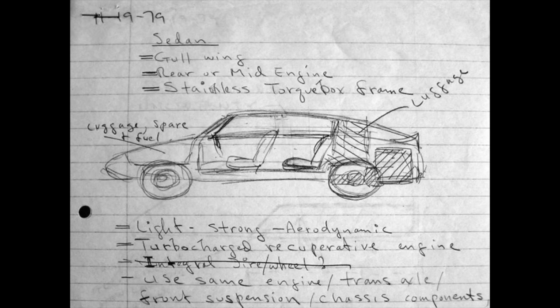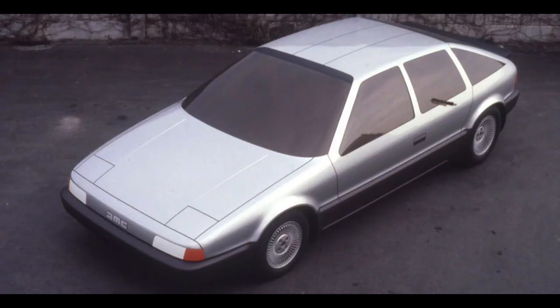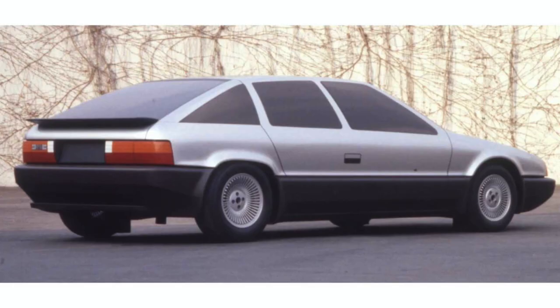As John DeLorean was getting ready for the release of the DMC-12, he was already working on a second car for the lineup — a four-door family car whose design would have been very advanced, especially for its time, beyond anything other automakers were doing. In 1982, John was caught up in a drug sting operation — though it turned out to be far more involved than what was originally portrayed.